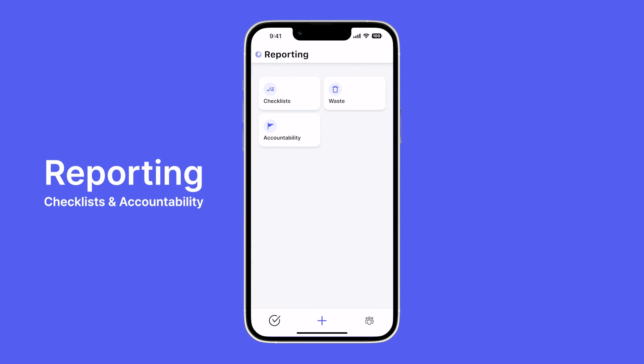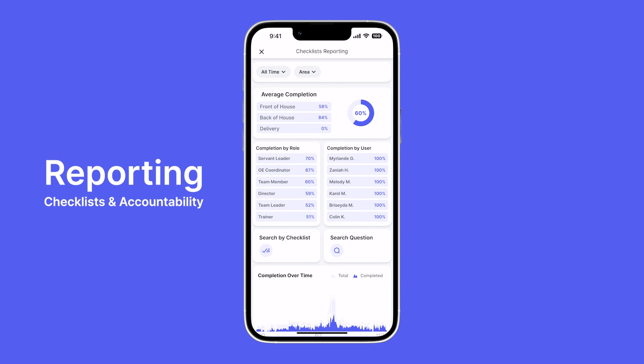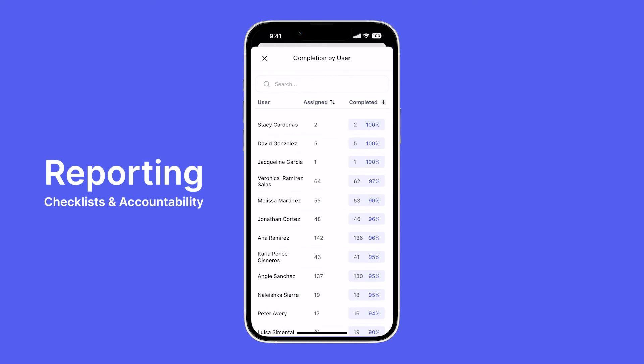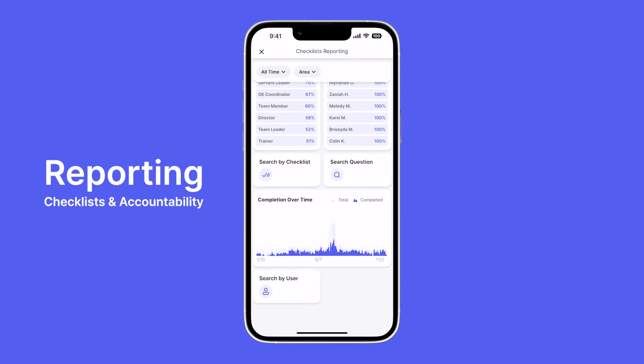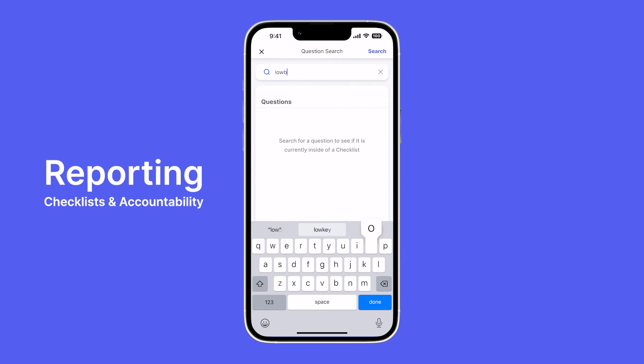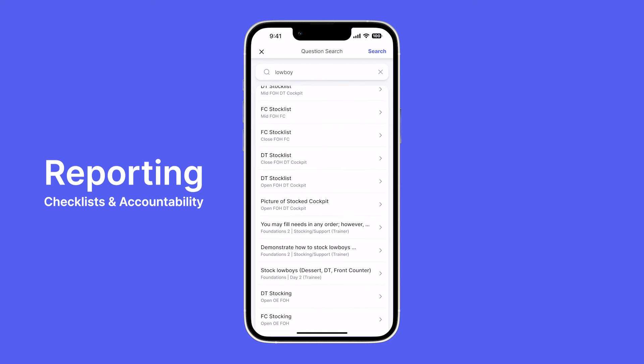Let's look at a couple of our reporting features. We've already looked at waste reporting, so let's look at checklists. In checklist reporting we can see which areas are completing checklists more frequently, which roles are completing checklists, and which employees are completing checklists. We can see their completion rates and our completion over a certain period of time, showing how many checklists were assigned versus completed. Remember that time when someone said 'is this on a checklist?' With the search question feature you can quickly answer that. Let's search 'lowboy' — it looks like lowboy is definitely on a couple of checklists.